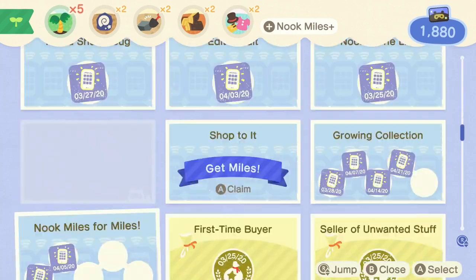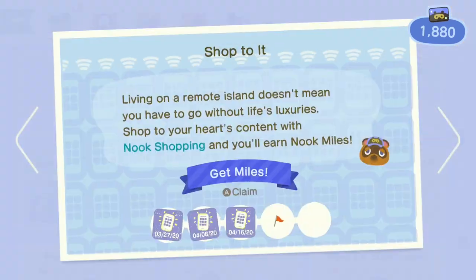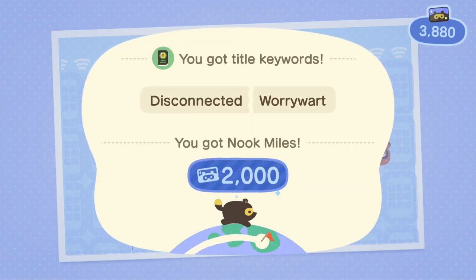Also, once you've reached 100 purchases, you get some free Nook miles because it's part of the achievement. Right here, you get 2,000 Nook miles.